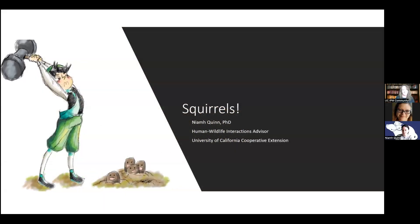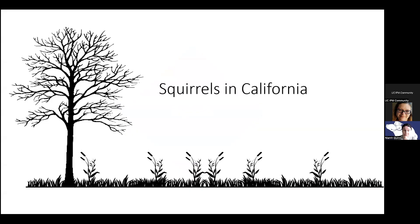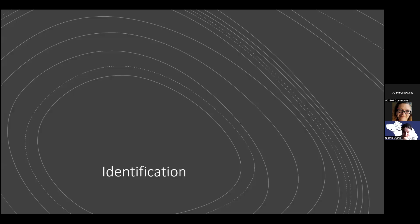As Carrie said, today I'm going to talk about squirrels and cover tree squirrels and ground squirrels, because I know a lot of people participating today probably have some issues with both. It's kind of complicated in California because we have squirrels that live in the trees — called tree squirrels — and squirrels that live on the ground — called ground squirrels. Definitely don't get them confused.